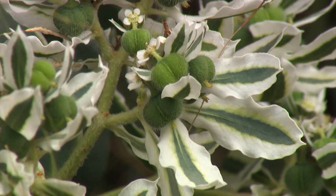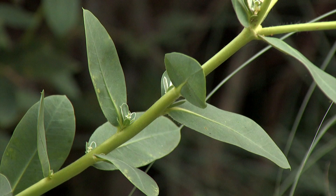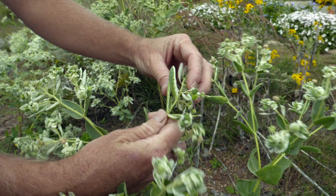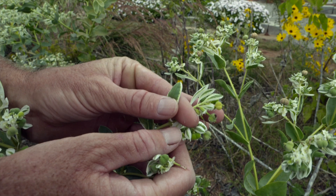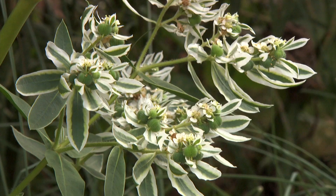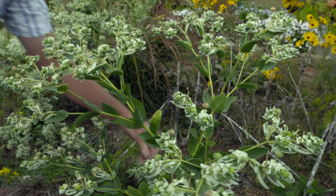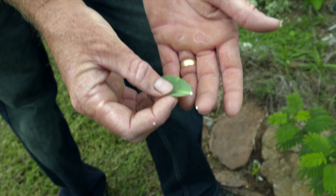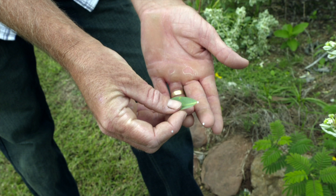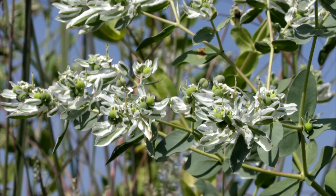Snow on the mountain thrives on disturbance. Some people consider it weedy, but I think it's quite showy — you see it in botanical gardens around the world, and it's one of those plants collected on the Lewis and Clark expedition. I'll show you why it's called snow on the mountain: if you picture that green bract as the peak of a mountain, you can see it is covered in dense snow. One of the main characteristics of plants in the Euphorbia family is that they contain milky sap. Some people have an allergic reaction to the sap, so if you're handling any Euphorbia plants, it's probably a good idea to wear gloves.